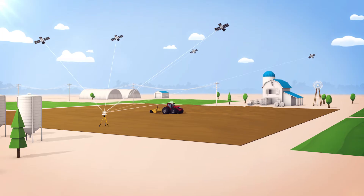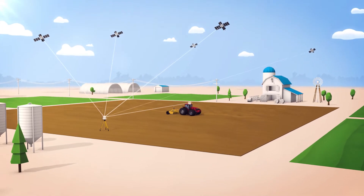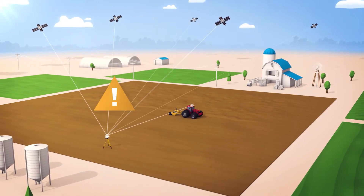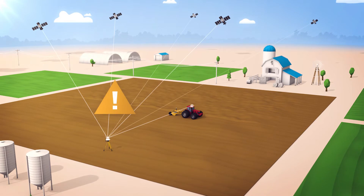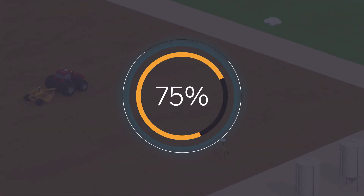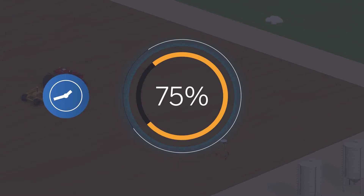But despite these advances, today's GPS landforming systems have been challenged by error variability that the industry has been unable to overcome until now. In fact, most systems are only fully operational 75% of the time, resulting in fewer working hours and higher costs.